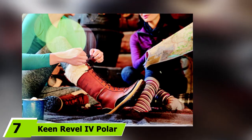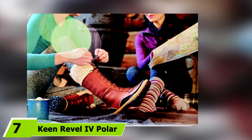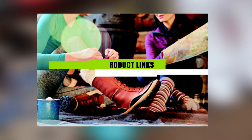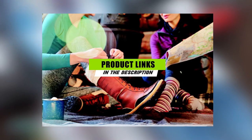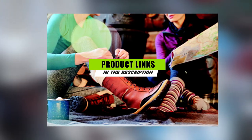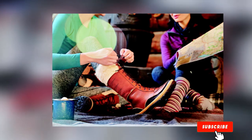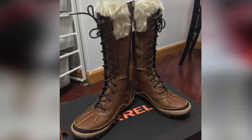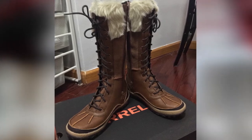Next at number 7 we have Keen Rebel 4 Polar Women's. The Keen Rebel 4 Polar is an exceptional winter hiker, superseding the rest in this review. We love its great fit, extra warm construction, and breathable design. It is compatible with micro spikes or a set of snowshoes and is comfortable enough to wear on its own all day long.